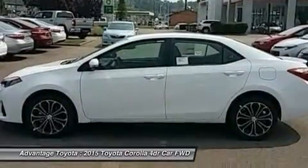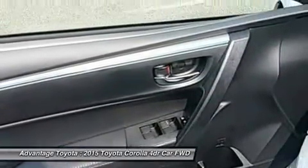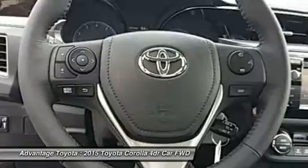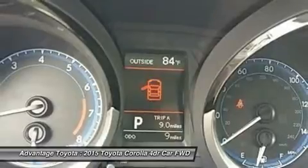Passengers up front will be comfortable in adjustable Whiplash-Injury-Lessening seats. Plus, you will be soothed with air conditioning or automatic climate control, depending on trim level. The base L trim comes nicely equipped with essentials like power windows, locks and outside mirrors, and a steering wheel with audio and Bluetooth hands-free phone controls.